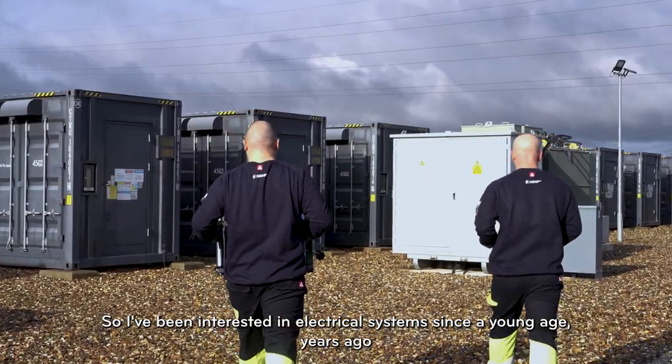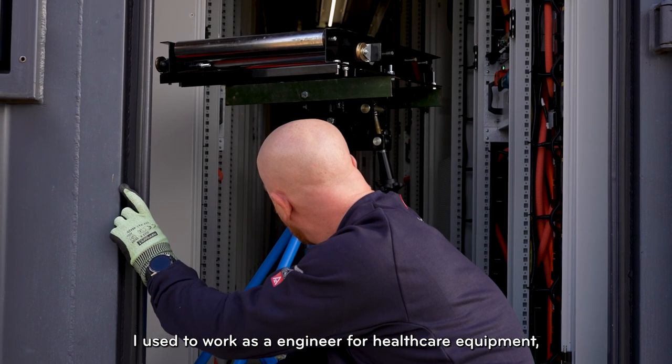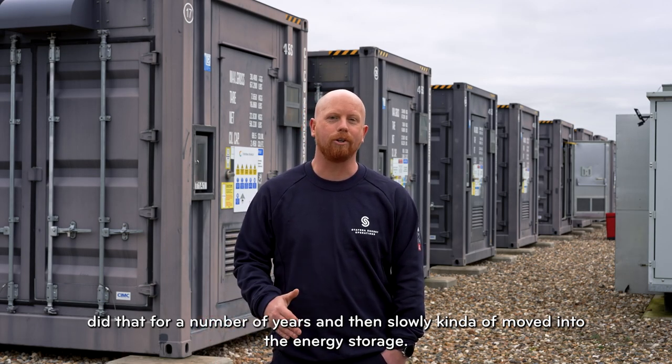I've been interested in electrical systems since a young age. Years ago I used to work as an engineer for healthcare equipment, did that for a number of years and then slowly moved into energy storage.